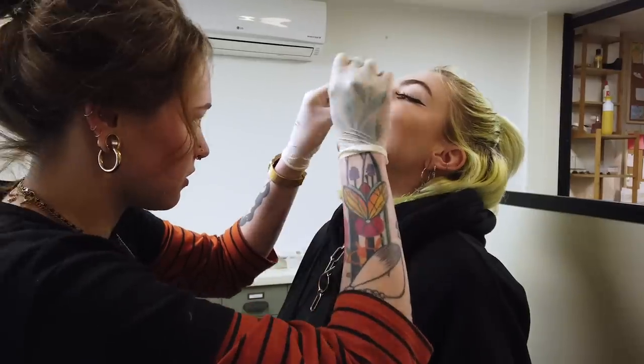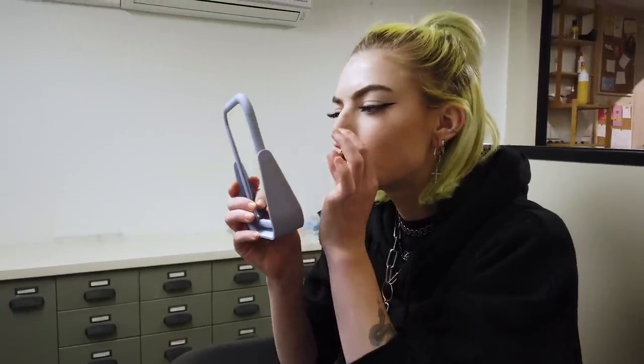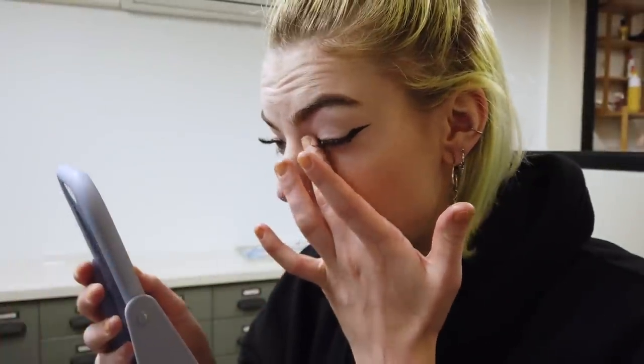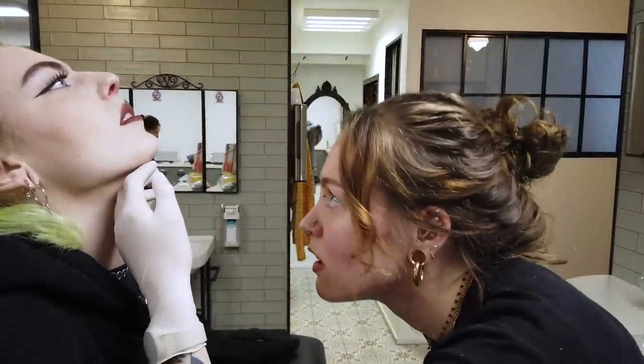They ask you how you are and you just have to say that you're fine when you're not really fine. I'm crying — an emotional cry. So we have to do it again because my nose is crooked. Apparently my nose is as crooked as I am. I'm crying my lashes off.